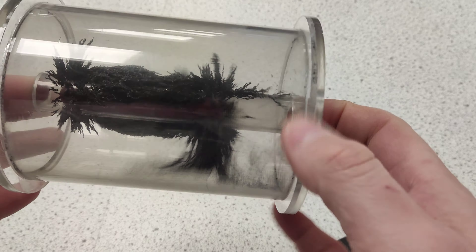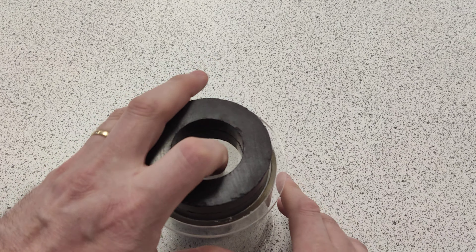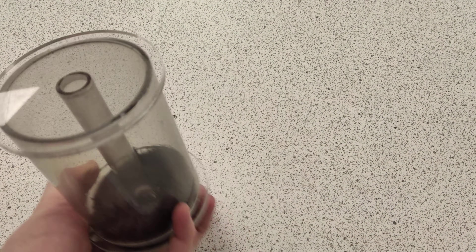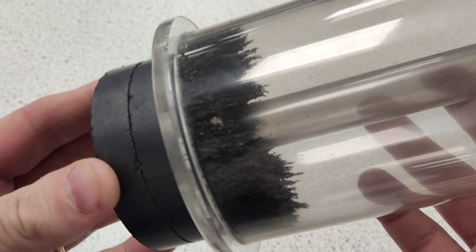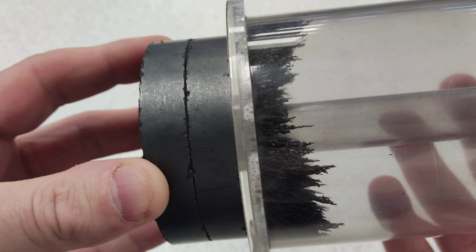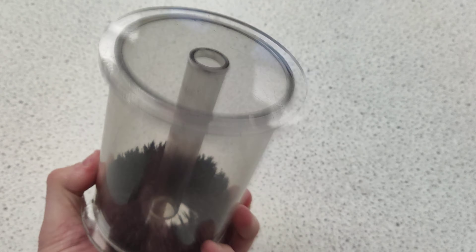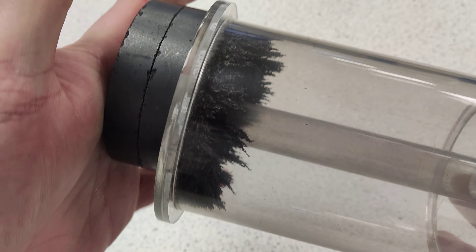So if I hold it here and then flip it and give it a little shape — what that shows is quite cool. That's showing us the field going out. We've got induced magnetism and the field's coming out here. And if I flip it the other way, it does the same effect.